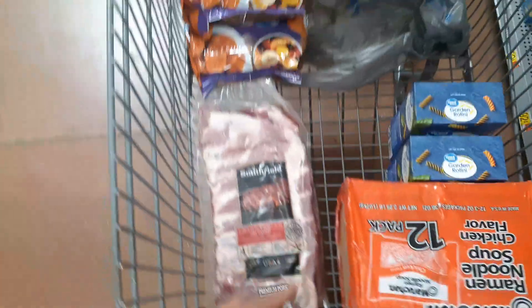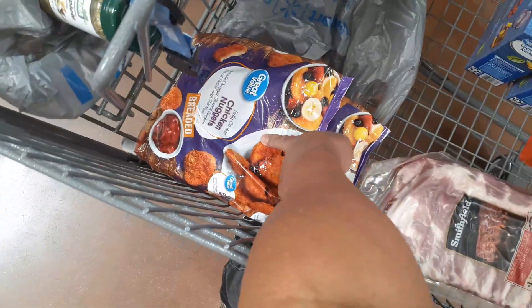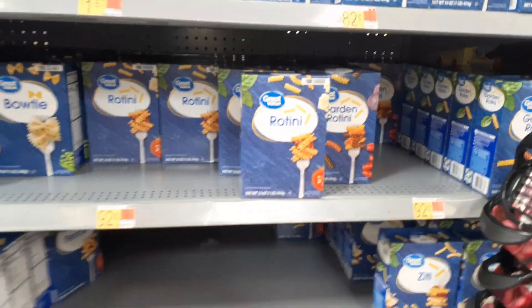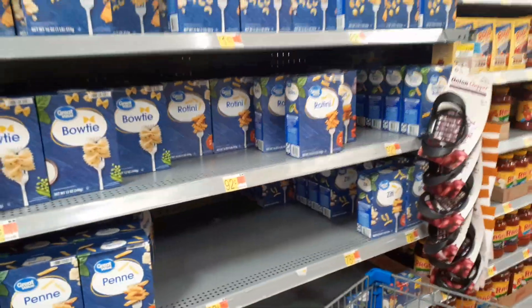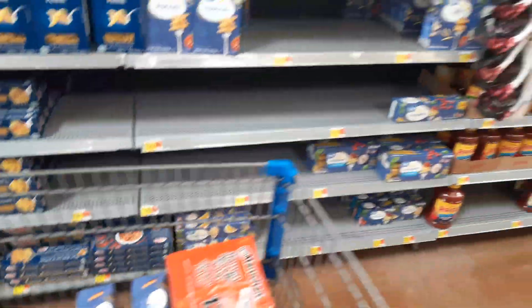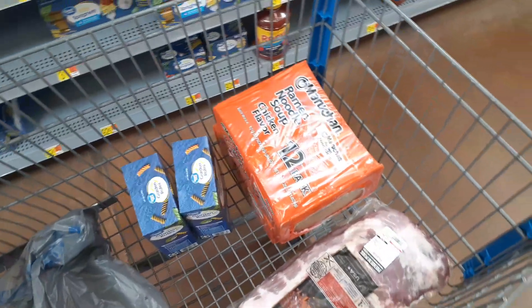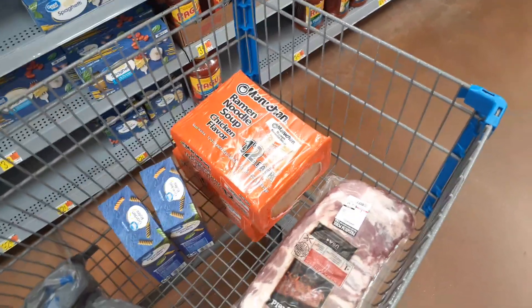I managed to grab one rack and bought a bunch more chicken nuggets for work — those are almost $13 a bag but last me about two weeks. I also got some Garden Rotini for about 92 cents, still a pretty good bargain. I skipped the spaghetti since they didn't have the 78-cent kind. Also picked up ramen noodles — a 12-pack for $2.24, which has gone up but is still affordable.